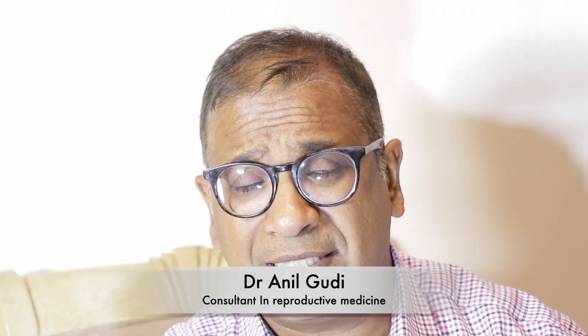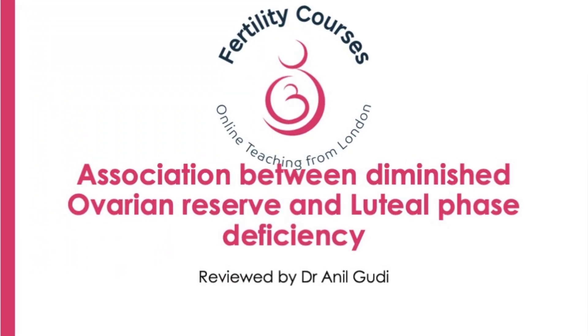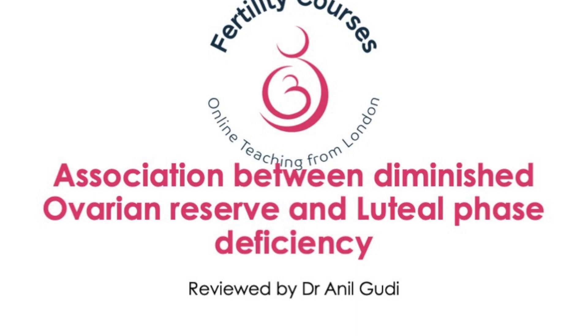Hello, I'm Dr. Anil Goody. I'm a consultant in Reproductive Medicine, Surgery and Assisted Conception at the Hormatin Fertility Centre in London. Today I'll be talking to you about another very basic fundamental topic which comes very much from your history taking, and it's about whether there is an association between diminished ovarian reserve and luteal phase defect.